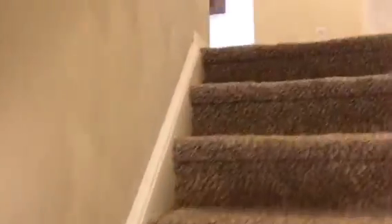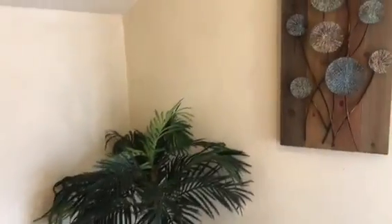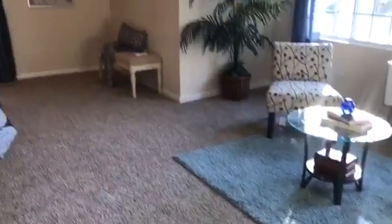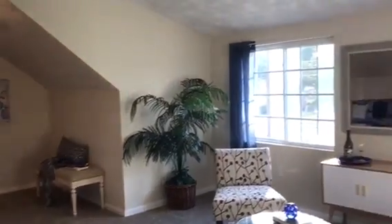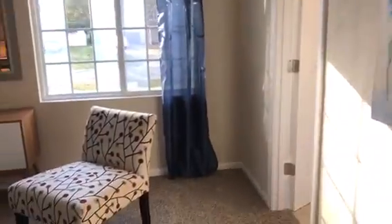Now we will make our way up to the master bedroom. The master bedroom is the only room upstairs, so it's very secluded. There is also the washer and dryer upstairs to the left. As we enter the master, you will see it is almost like a studio apartment up here — there is so much space.